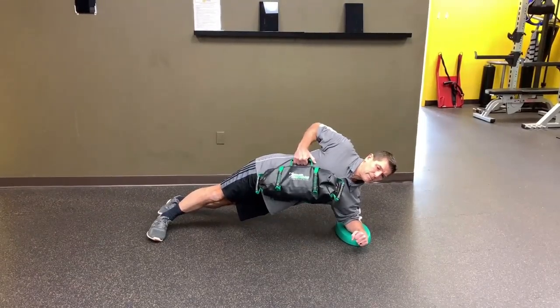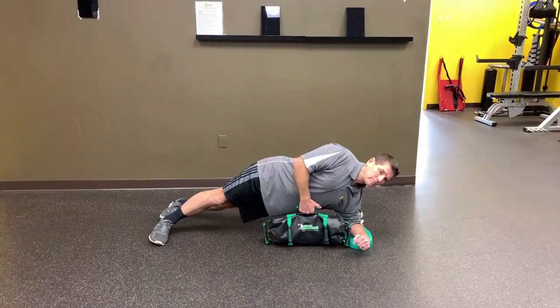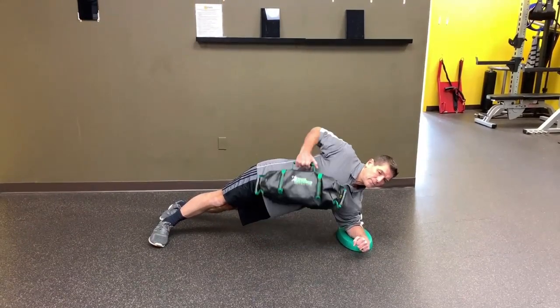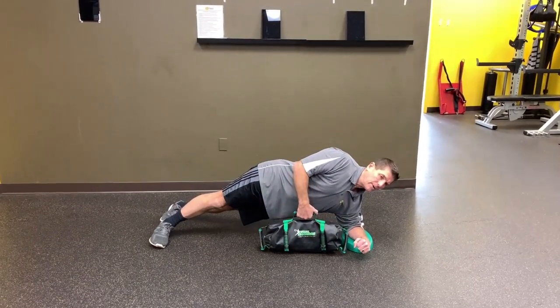I've been asked why we do our core exercises at the beginning of the workout. There are only three places you can put core training: the beginning of the workout, during the workout, or the end. We actually use all three.